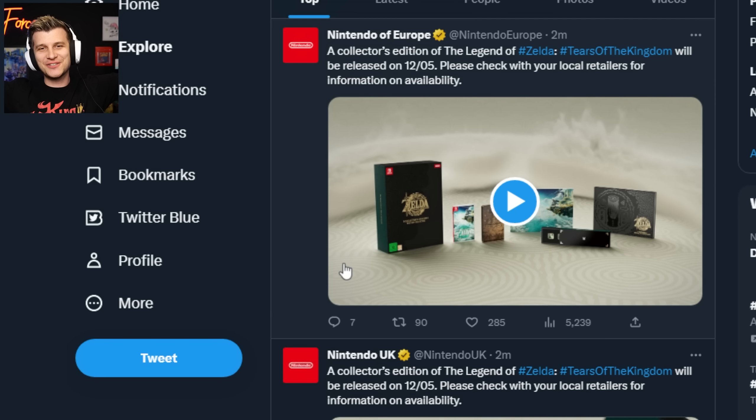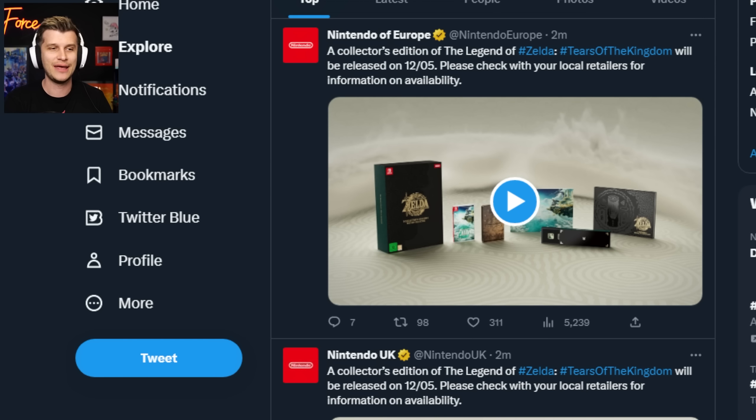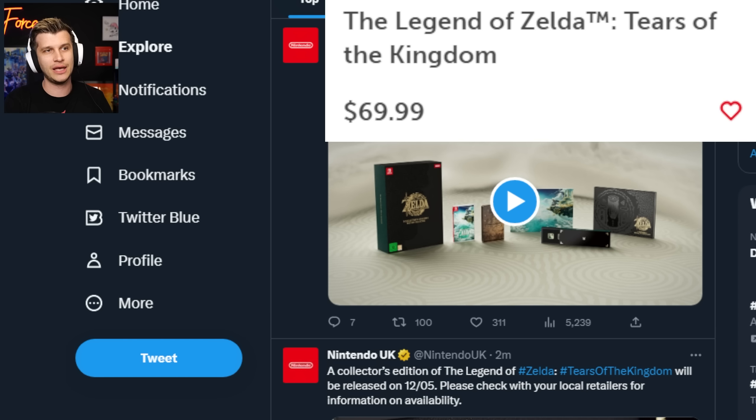Guys and girls, Zelda Tears of the Kingdom is coming quick. We got another trailer today. We got confirmation of the $70 price point. This game is officially $70, through and through.